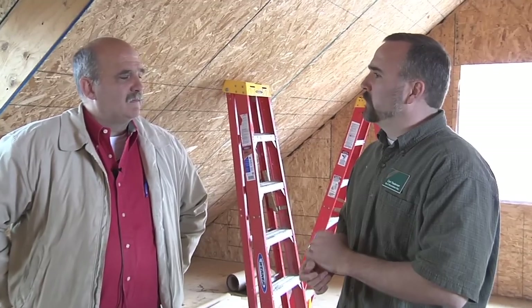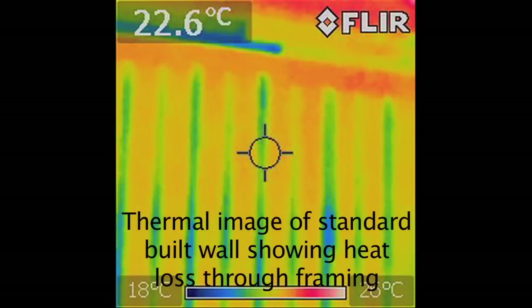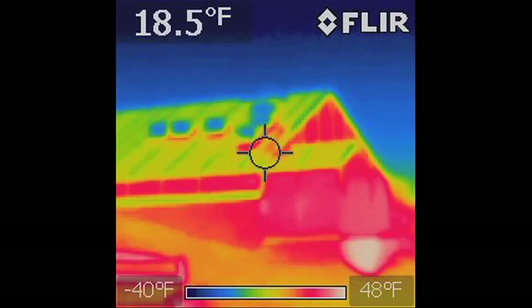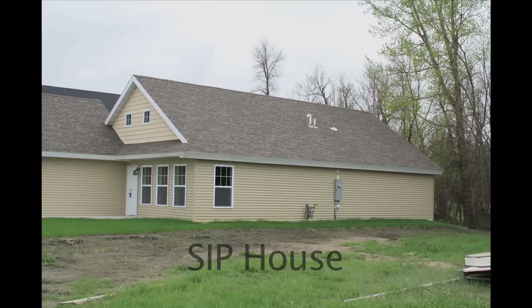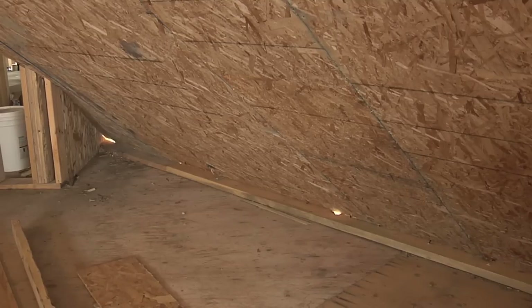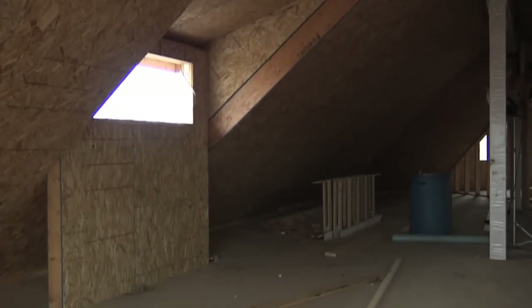Structural panels typically cost a little more upfront, but if you were to achieve the same energy efficiency with stick frame it would cost even more. So if you're after energy efficiency, it's cheaper to do it with structural panels. There are also tricks that make SIP construction more affordable — story-and-a-half construction can be very cost effective because everything under that roof line is conditioned airspace. Working with someone experienced in structural panels helps you design a cost-effective home.